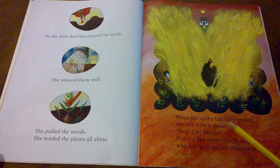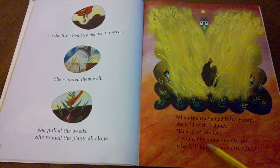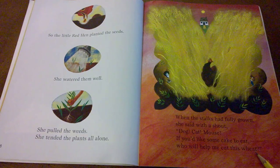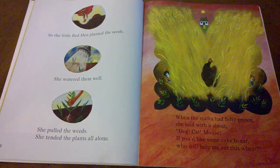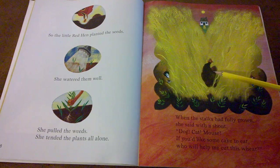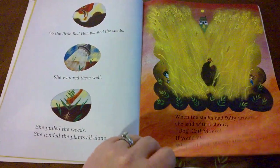When the stalks had fully grown, she said with a shout: Dog, cat, mouse, if you'd like some cake to eat, who will help me cut this wheat? Did you think of the other story where we heard of wheat? It was in Sally's Pizzeria — she needed wheat also. Do you think the dog or the cat or the mouse is going to help the little red hen cut the wheat off its plant? Let's find out.